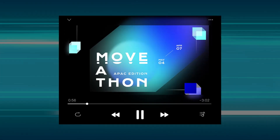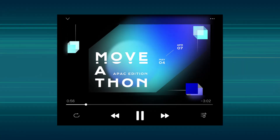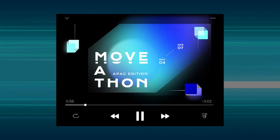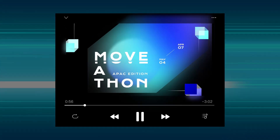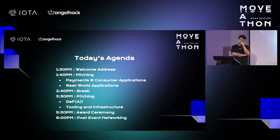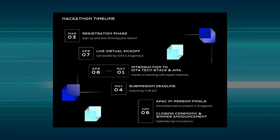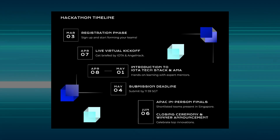IOTA recently held its first Moveathon hackathon. It is awesome to see that the IOTA ecosystem is now in a phase where the IOTA Foundation is incentivizing builders with hackathons, and it's coming at a time where the technology is in its final form and on the mainnet. This means the builders and the community know exactly what the infrastructure will look like into the distant future.